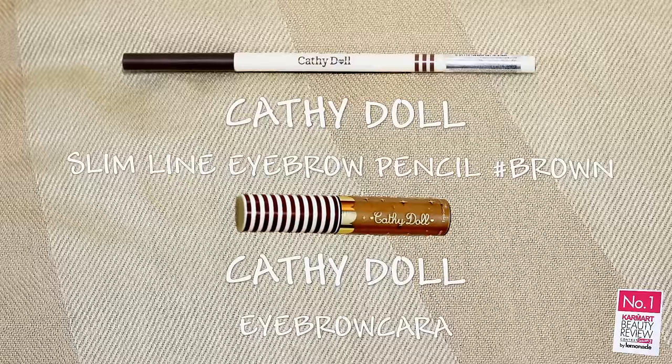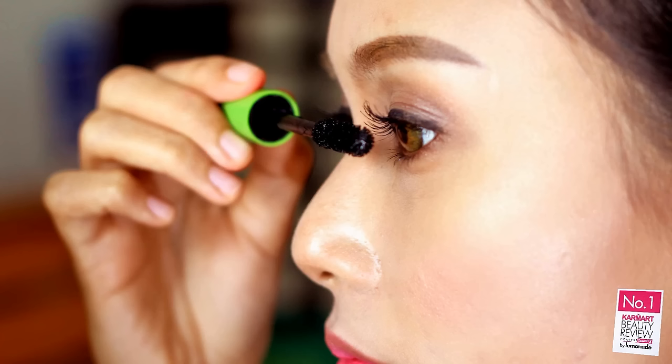This is another lovely smell. Brow is a must. This eyebrow pencil comes in a really slim shape, so easy to draw, and I'm happy with the color. Then don't forget to put the eyebrow care on.